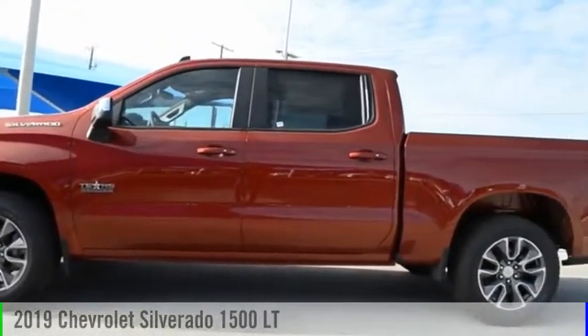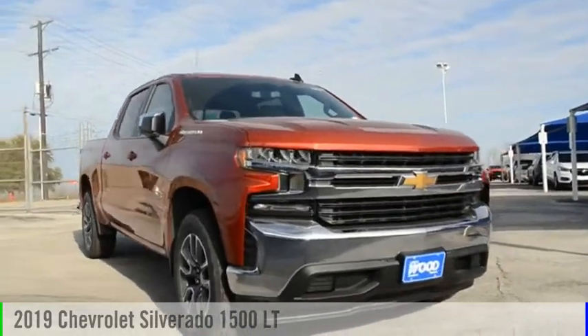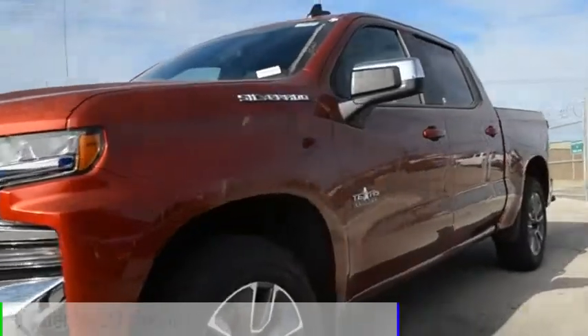Make a great choice today with the 2019 Silverado 1500. This vehicle is powered by a two-wheel drive, eight-cylinder, 5.3-liter engine.